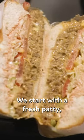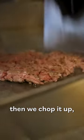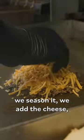This is our classic OG. We start with a fresh patty, then we chop it up, we season it, we add the cheese, mix it all together, and you got greatness.